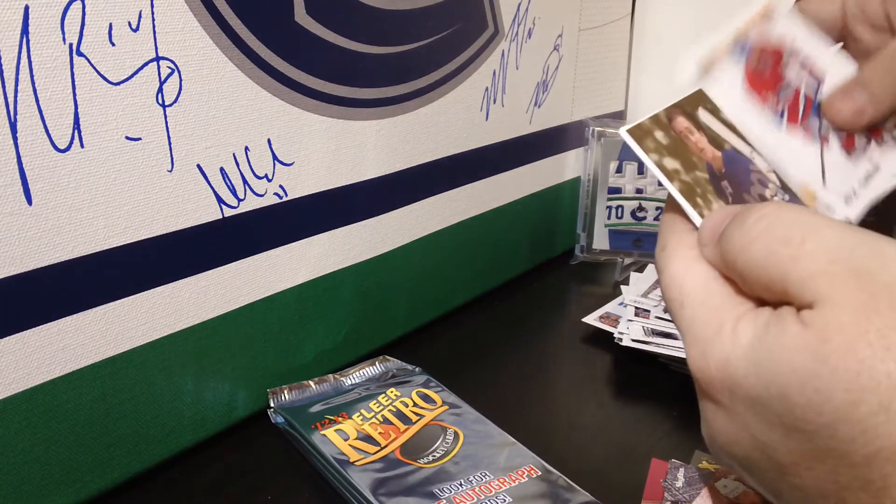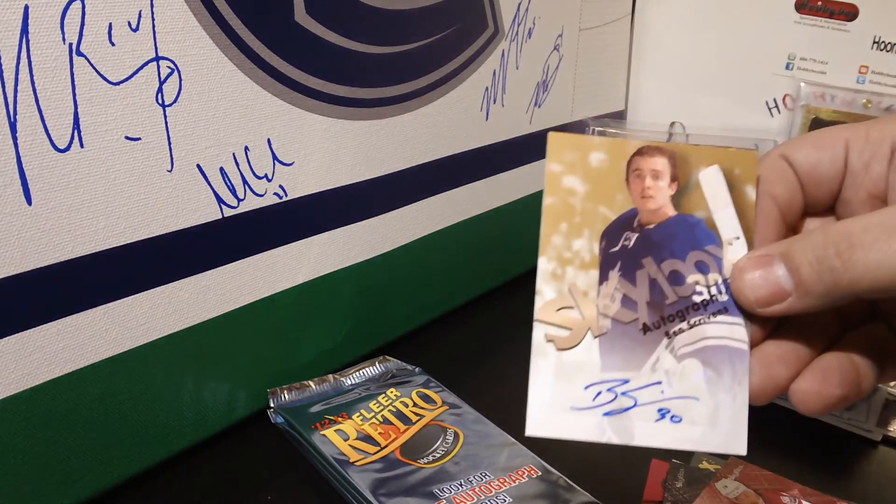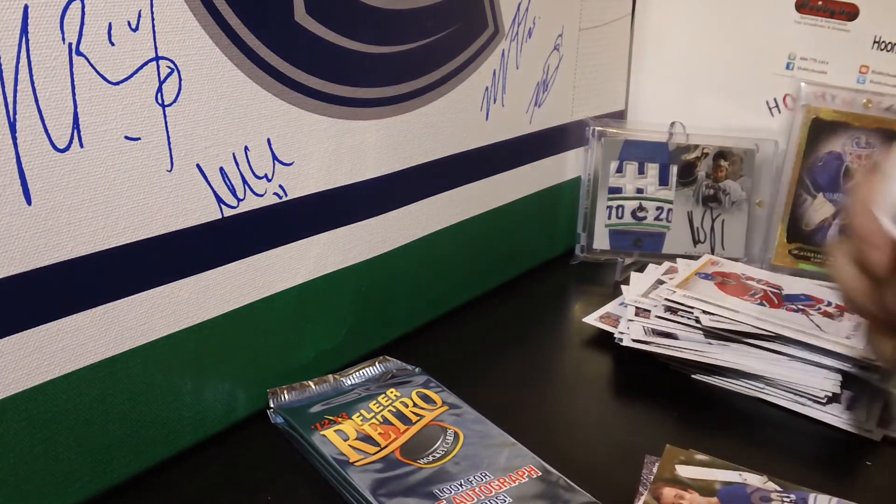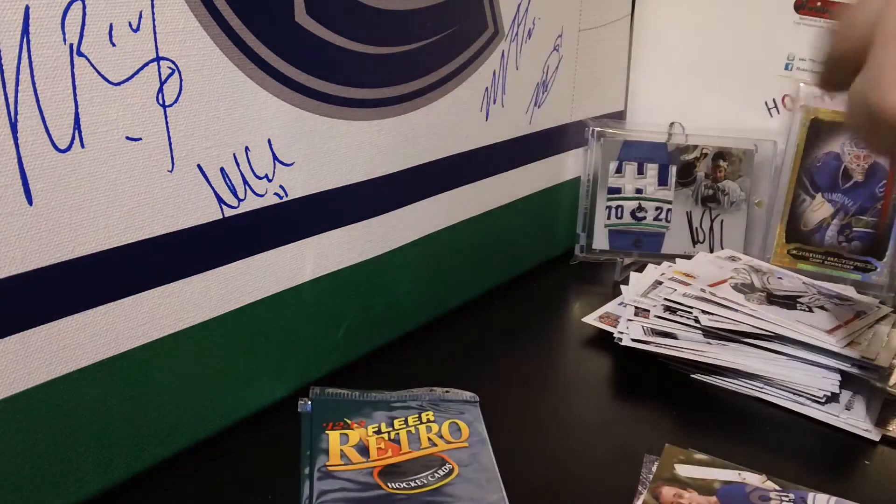We have Ben Scrivens Skybox Autographs for the Toronto Maple Leafs — Ben Scrivens. Three packs left.